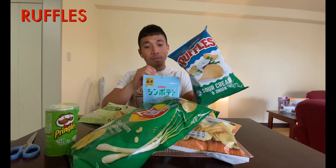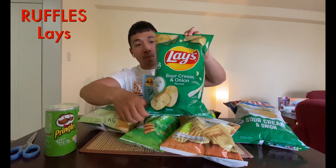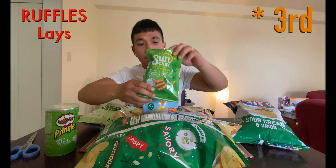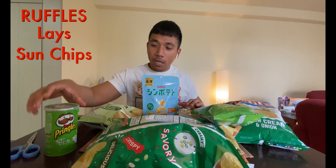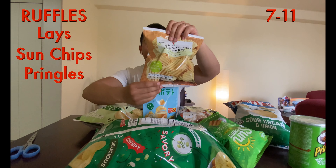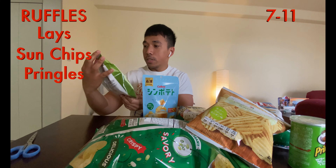First off is Ruffles. Second off is Lays — they changed the design, it's pretty cool now, and it lets you know that it's crispy on the back. Then there's Sun Chips. And then we have Pringles, Japanese version. We have 7-Eleven brand chips.